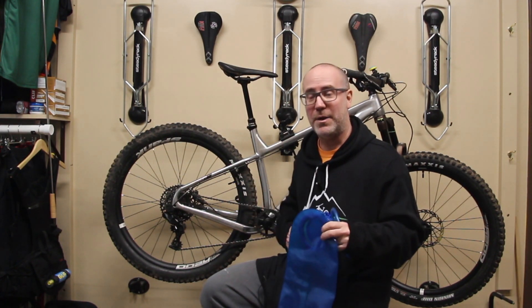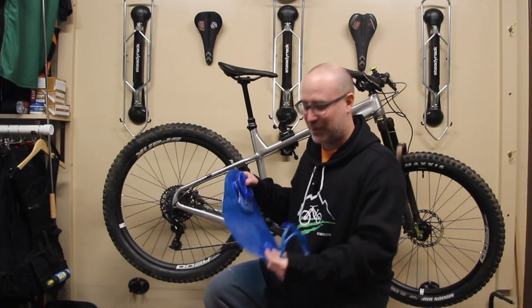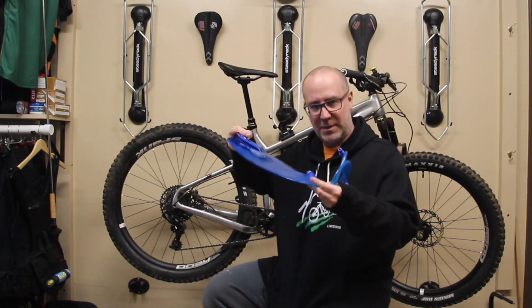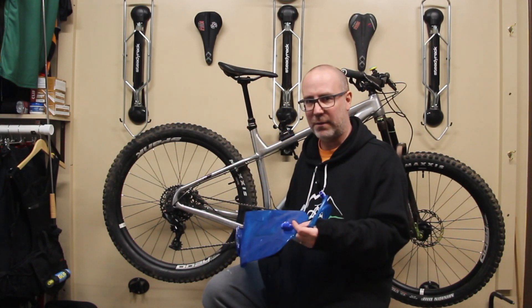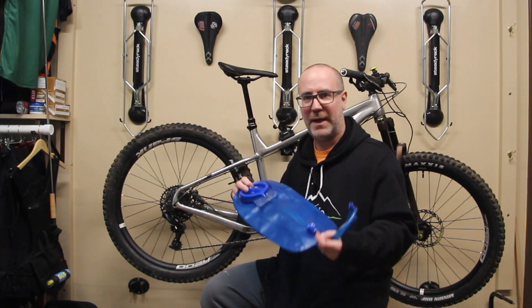We don't wash these that frequently, and then you get that black mold funk in there, and all of a sudden you're in the middle of a ride and your belly is like, what the hell am I drinking? Bottom line is it's pretty gross. So what do I do to deal with that? It's real simple. When I'm done with my ride, number one, I dump the water out outside before I bring it into the house.